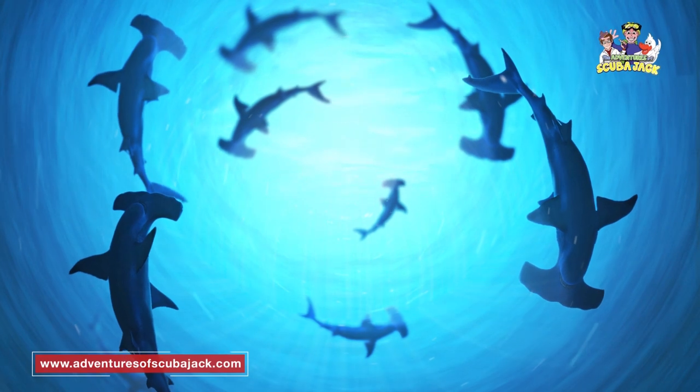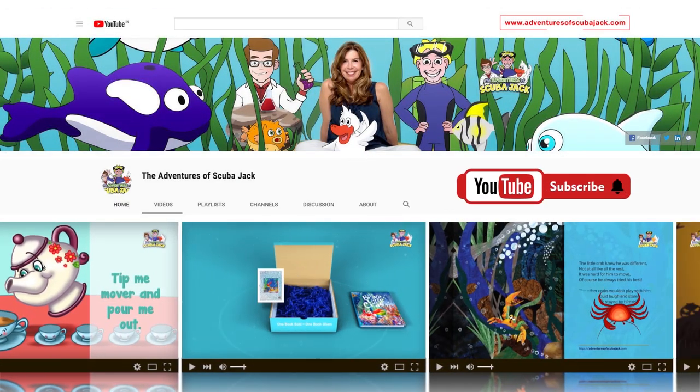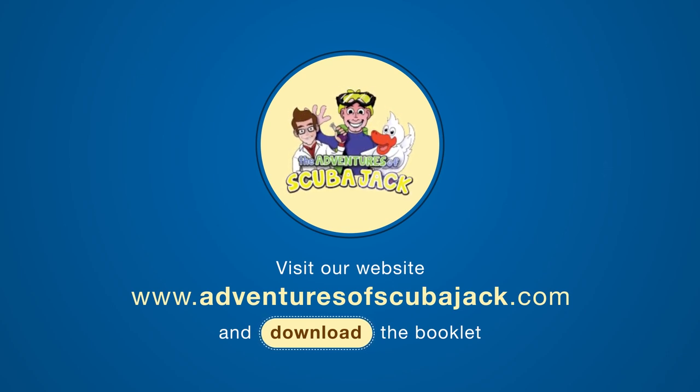Please subscribe to our YouTube page for more fun videos. Visit us at www.adventuresofscubajack.com and download our amazing activity booklet.